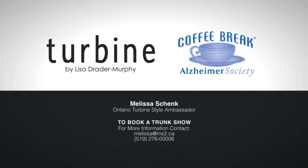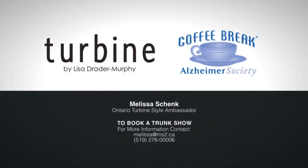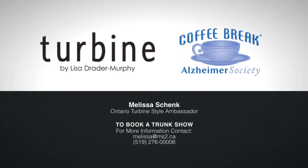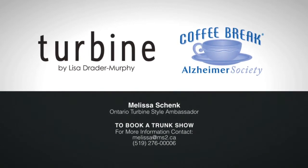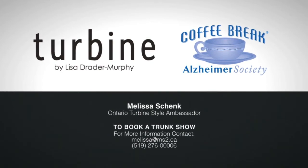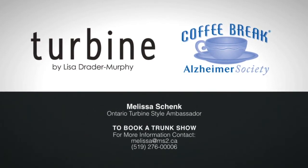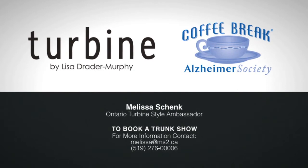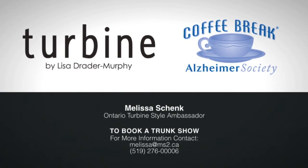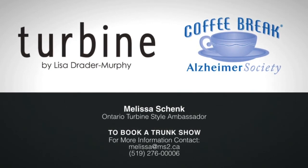This is only one of the designs featured in the exclusive Turbine Collection by Canadian fashion designer Lisa Drader-Murphy. If you'd like to host a coffee break day with clothing and see more of the Turbine Collection, call or email me, Melissa Shank. I'll supply the coffee and bring a trunk show of Turbine designs, and with any purchases made, I'll donate a portion to the Alzheimer's Society — it's coffee and clothing for a cause in support of Alzheimer's awareness.